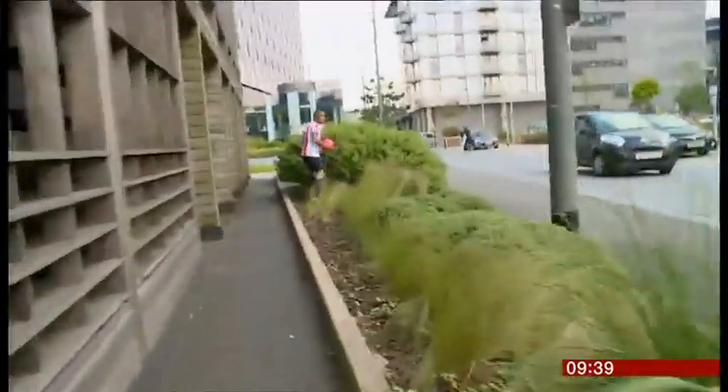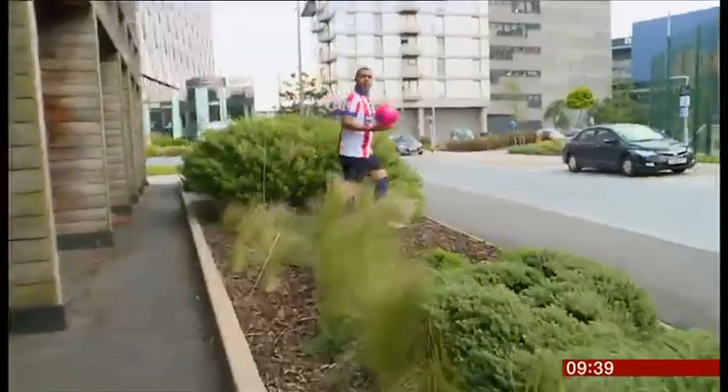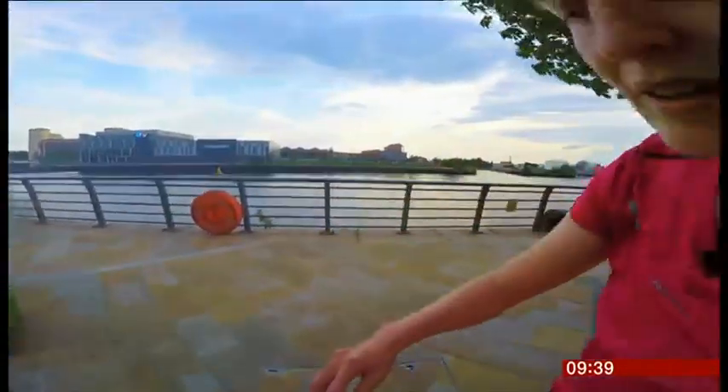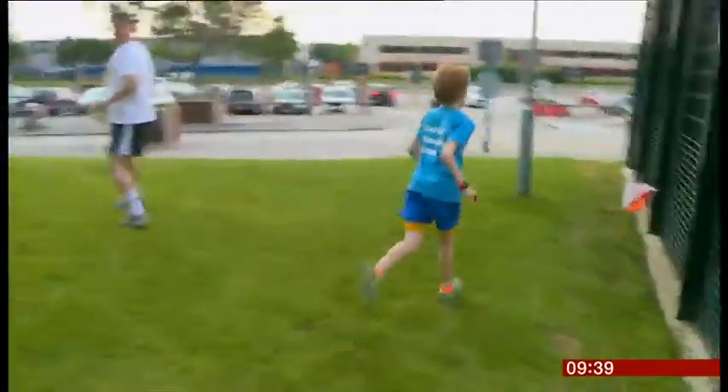Don't think you can just follow others either. You have to be alert. The best people can read the map as they're moving. Someone's about to overtake us — I think he knows where he's going.